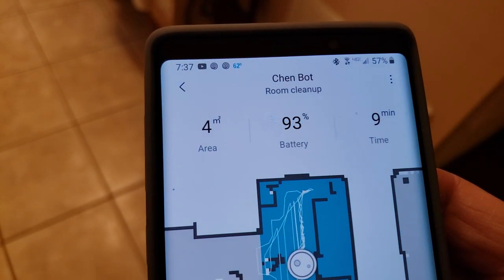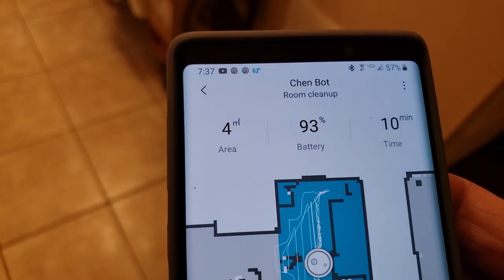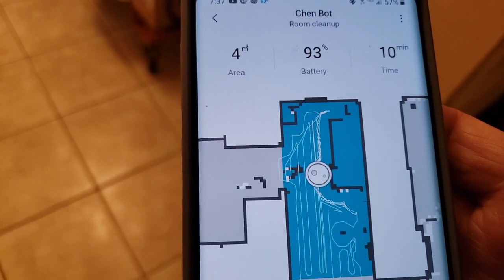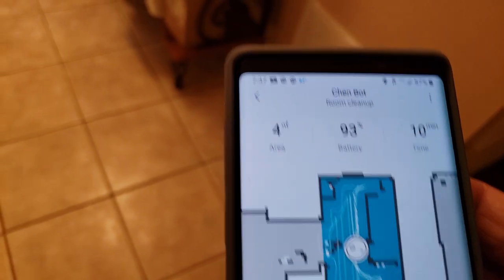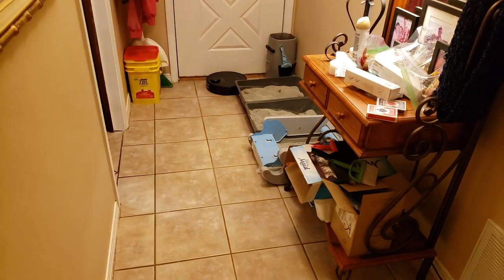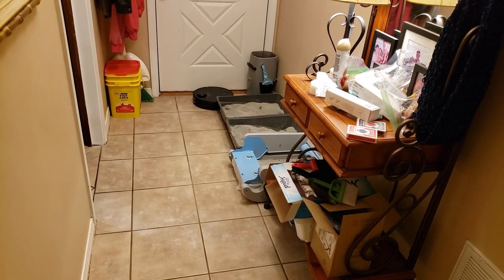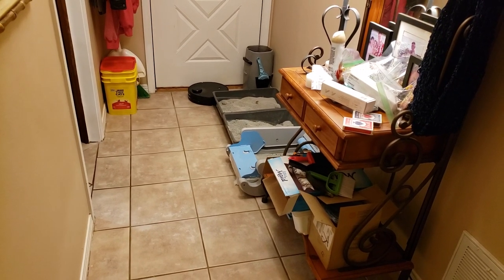This is going on nine minutes right now. It's run the battery down a good 7%. Like I said, it always takes three minutes and that's it. It's doing this in the corner — it just insists it has to get over there. It must get over there.